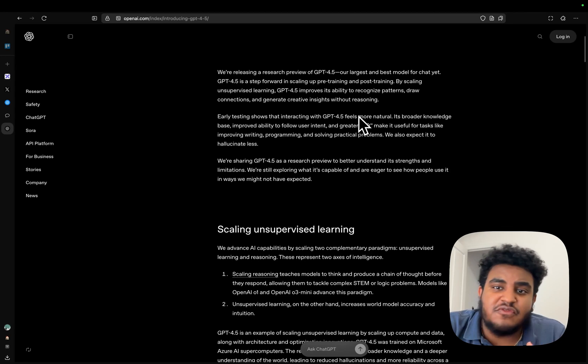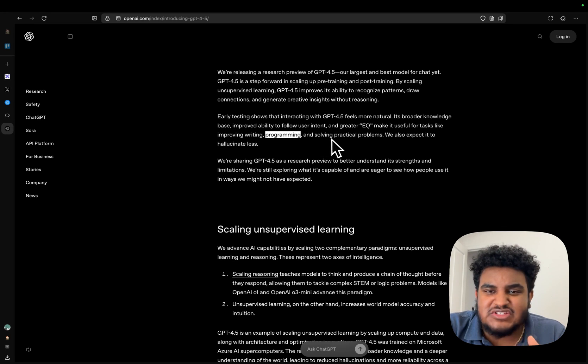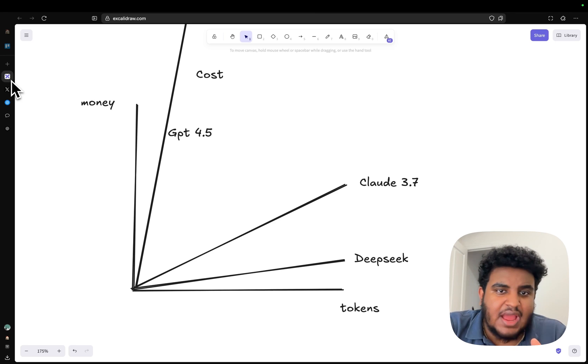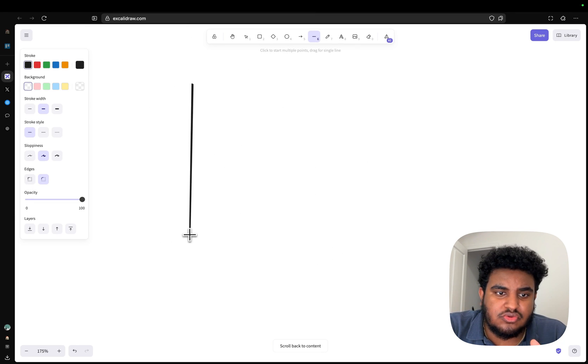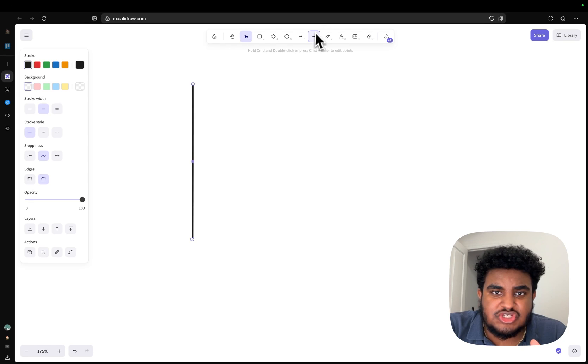Early testing shows that interacting with GPT-4.5 feels more natural — it has a broader knowledge base, improved ability to follow user intent, and greater EQ, making it useful for tasks like improving writing, questionable on programming, and solving practical problems. I want to draw a chart to show where GPT-4.5 lies.